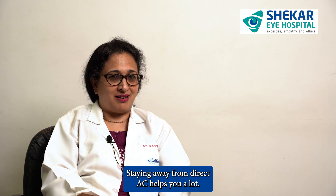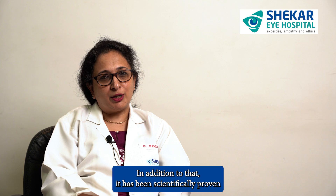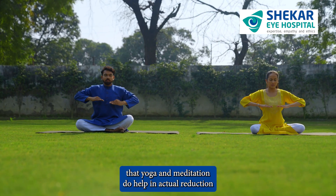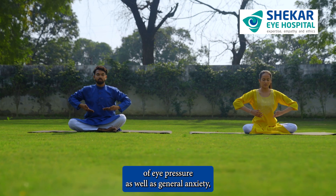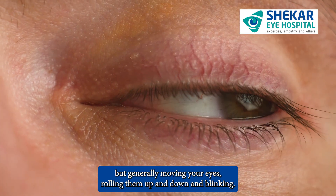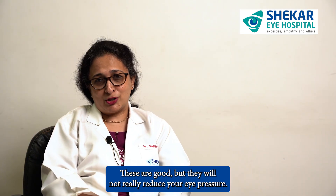Getting an adequate amount of sleep is very essential. Staying away from direct air conditioning helps you a lot. It has also been scientifically proven that yoga and meditation help in the actual reduction of eye pressure as well as general anxiety. But generally, moving your eyes, rolling them up and down, and blinking — these are good practices but will not really reduce your eye pressure.